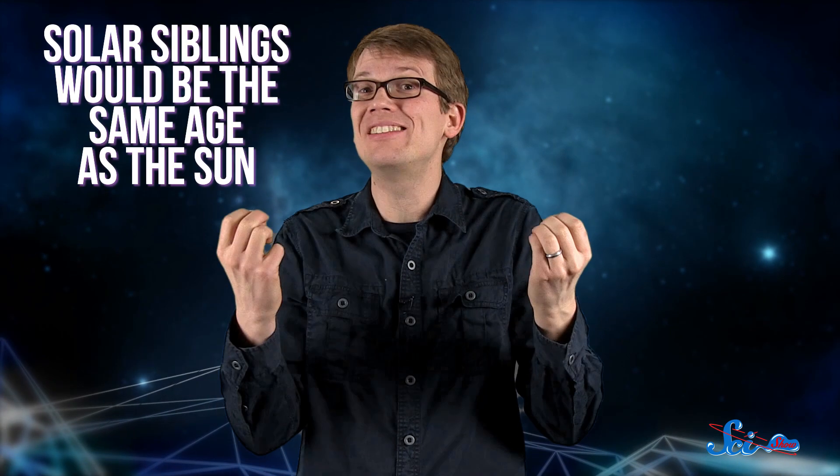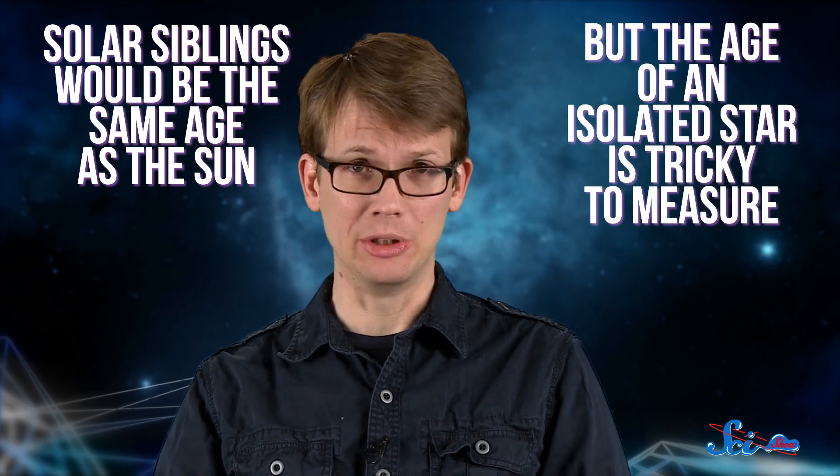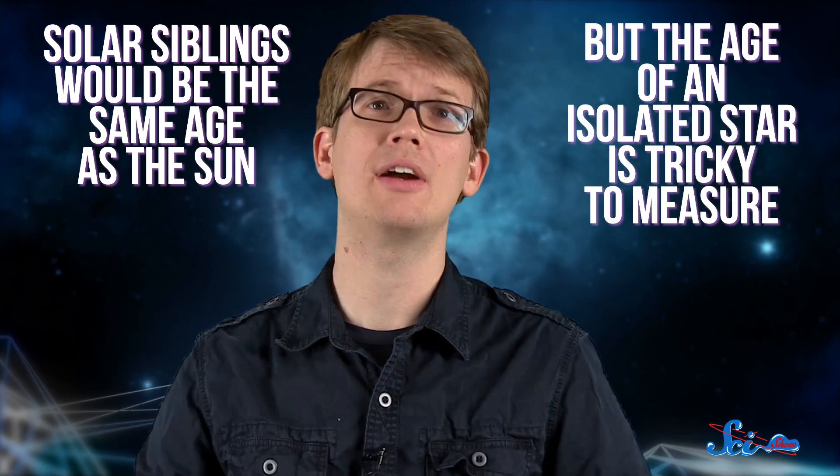To be considered a true solar sibling, a star also has to be the same age as the Sun. And the age of an isolated star is actually really tricky to measure, so usually our age estimates have a big margin of error. Then a solar sibling star should also have the same dynamic origin as the Sun, meaning that if you trace the orbits of the two stars backward, it would put them in the same place at the same time when they were very young.